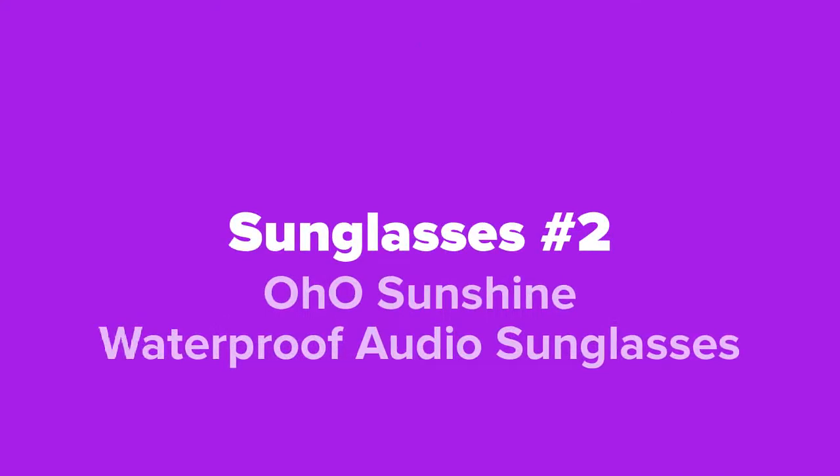Next up at number two, we've got the Oh Oh Sunshine Waterproof Audio Sunglasses.